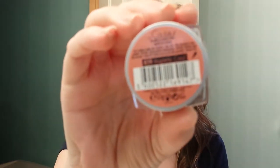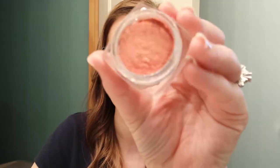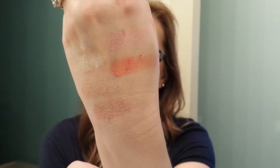The next one I have is Magnetic Coral. These are also very pretty. Deanna sent me this one too. It's a very orange, nice fall light color. There it is.